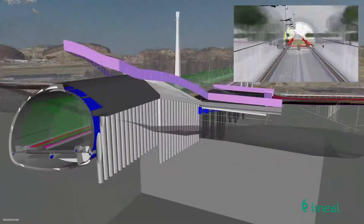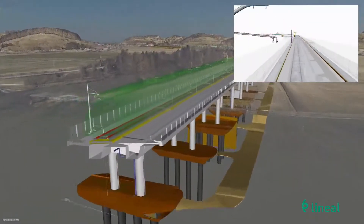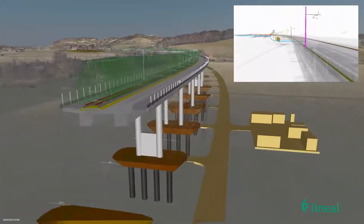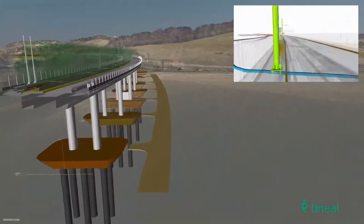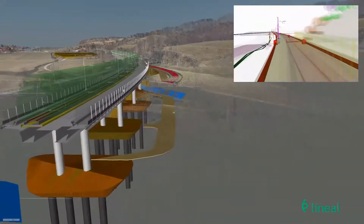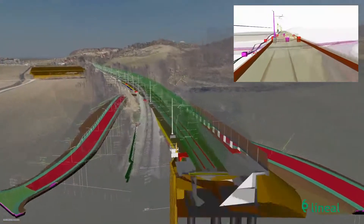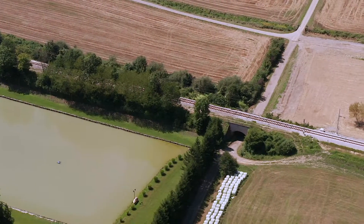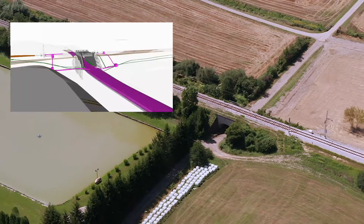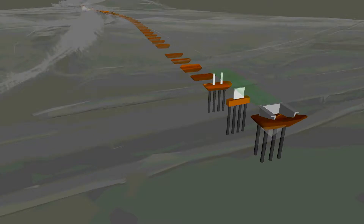The railway track in the Tunnel Pekal and on the Viaduct Pesnica will be executed on a rigid base. On the remaining part of the planned track, the track will be built on classic track ballast. The passage from the rigid base to the track ballast is planned north of the viaduct. Construction of a new underpass is planned on the far northern border of the project, at the location of the existing underpass Pesnica.